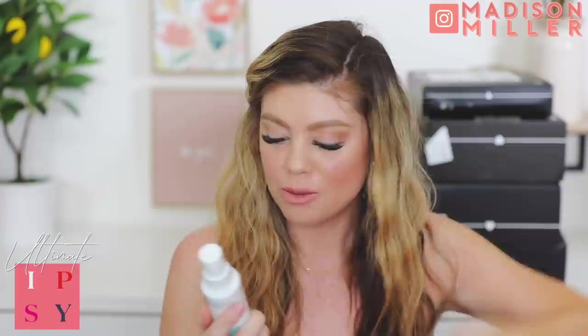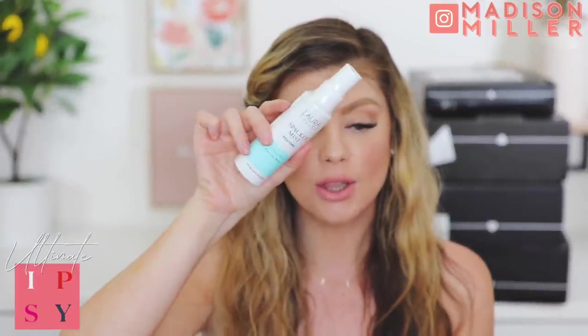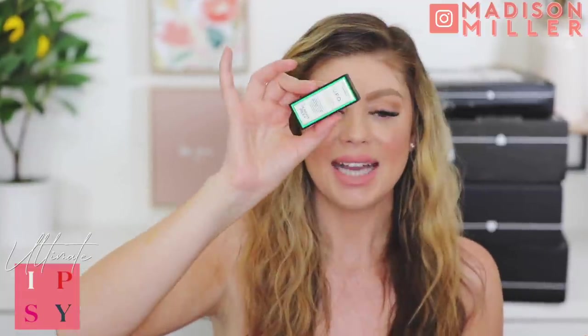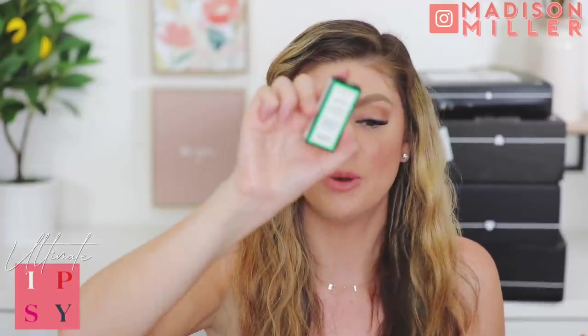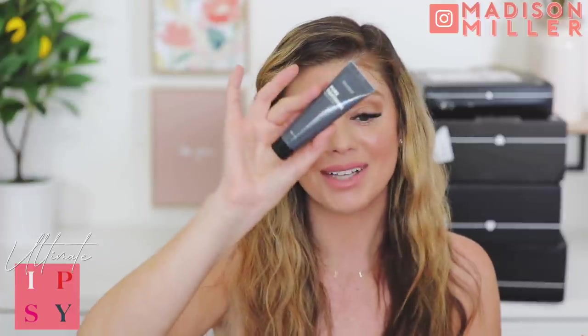Then we have a Spackle Mist Restore coconut water - prime, set, and refresh from Laura Geller. I like Laura Geller so that's going to be a fun one to try out. Next up we have a sample size Sunday Riley product - the UFO Ultra Clarifying Acne Treatment face oil with salicylic acid to help prevent acne and blackheads. Then we have the Bio Race Pore Tightening Pearl Clay Mask. I'll try that out very soon since I've been doing a clay mask followed by something hydrating every night because my skin has been so broken out.